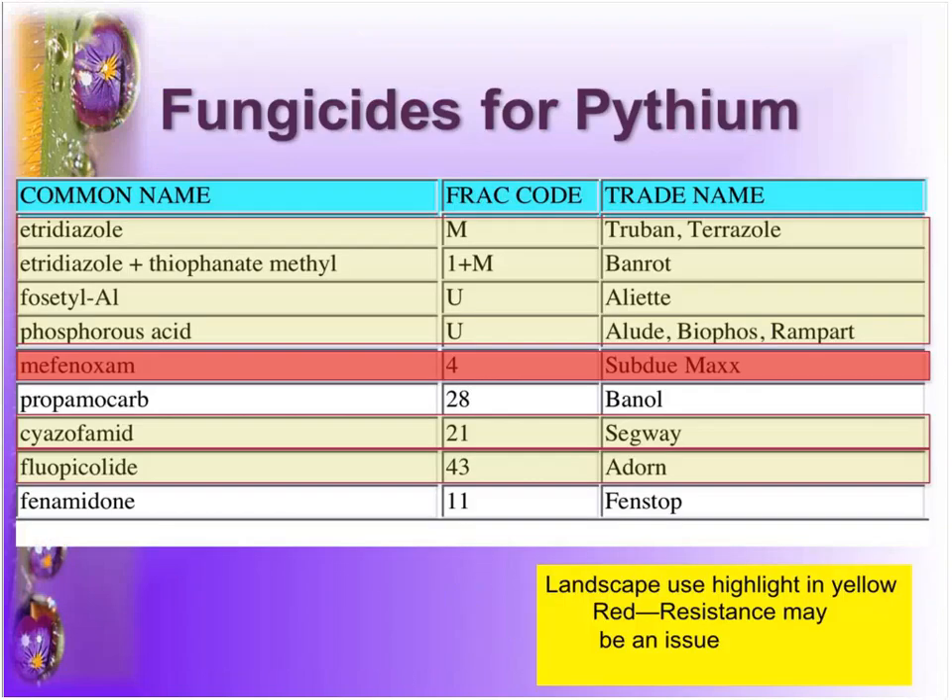I have to update this slide — literally yesterday I found out that the Banrot label is no longer labeled for use in the landscape. Everybody else on the list is labeled for use with varying degrees. One really important part about diagnosing Pythium is finding out which species you have. Mefenoxam is a great fungicide for a variety of different things, but it is not effective against Pythium aphanidermatum, which is our hot-season Pythium. We see it really commonly in the greenhouse in July and August here in Indiana, and in early poinsettia production — Subdue simply does not work on it. But there are a lot of other great options: really excellent control with Segway, very good control with Banol, and varying degrees with everything else.